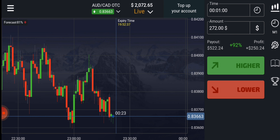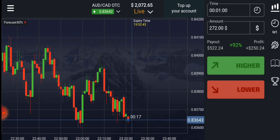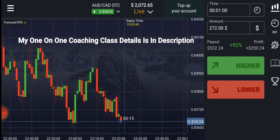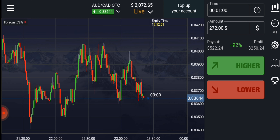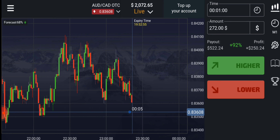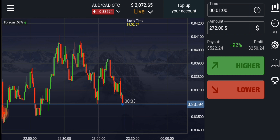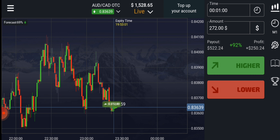Welcome to Binary Trading Course channel. Let's start today's trading. First of all we will analyze the market. If you want to join my one-on-one coaching class, the price and details are in this video description. There is a support level here — let's see how this candle will close. I will place two trades for the higher option.